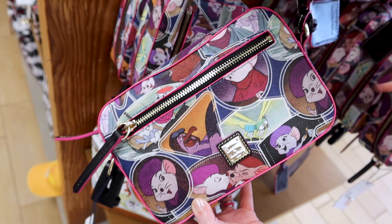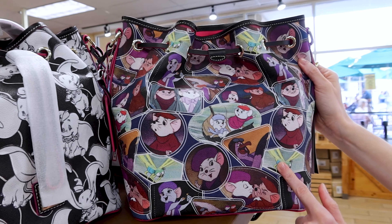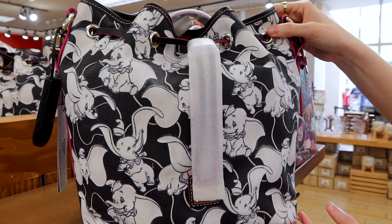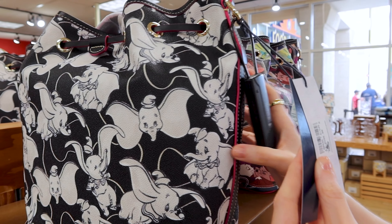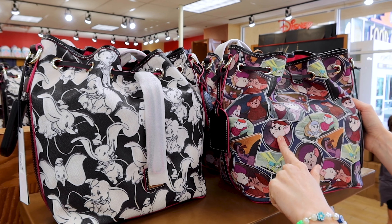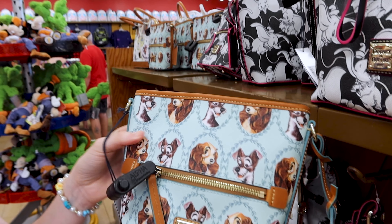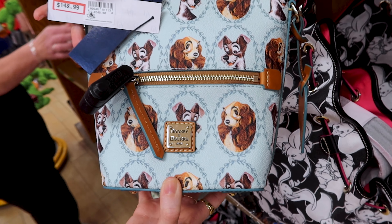They have The Rescuers Dooney & Bourke camera bag for 115 dollars, another style selling for 150. They also have the Dumbo bag for around 150, the Dumbo tote bag for 150, and the small Dumbo crossbody for 125. And they have the Lady and the Tramp small crossbody for 149 out of 248.